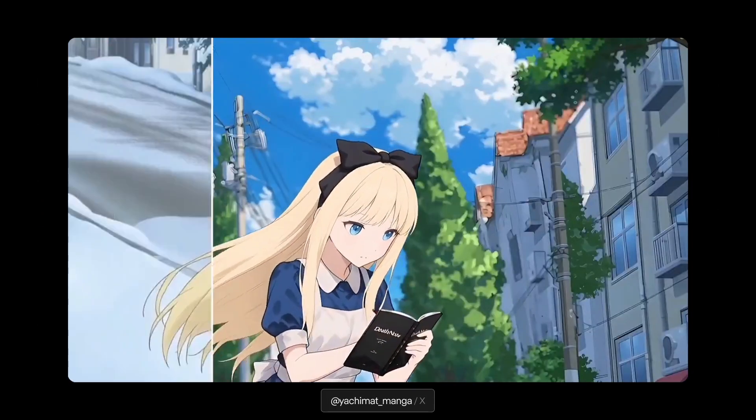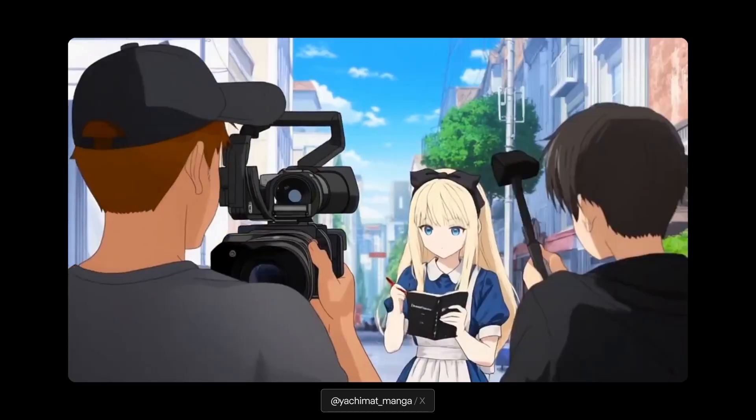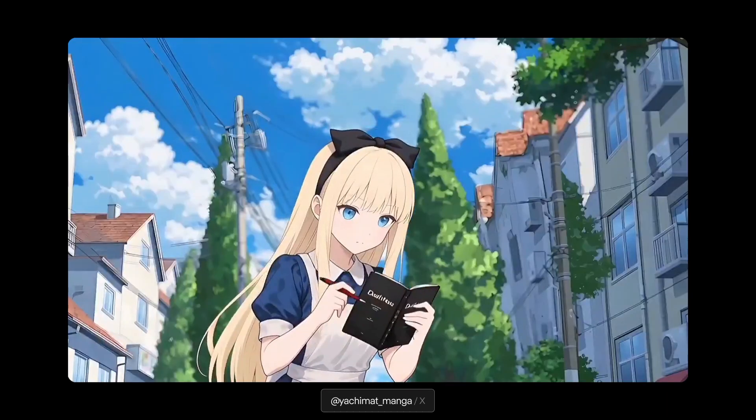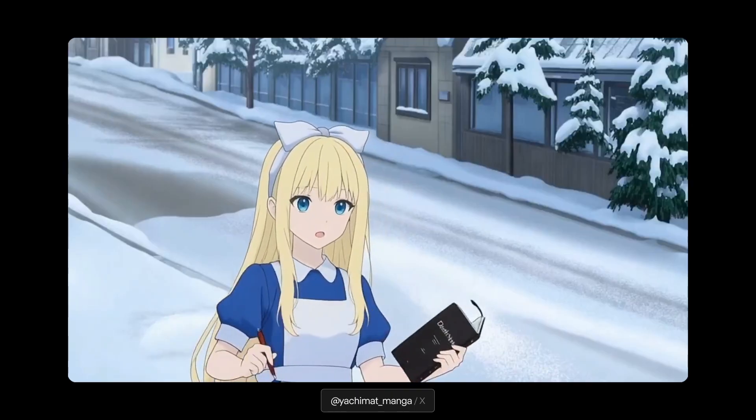We also wanted to give a shout out to Yachimat. This is a great reminder that Aleph also works across different styles, here shown in an anime. You can go over to Yachimat's page — he shares all of the prompts and how to get these behind-the-scenes shots. Really cool results here.